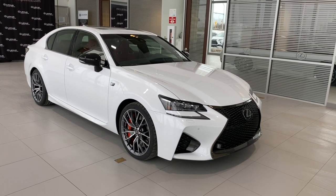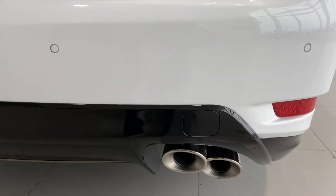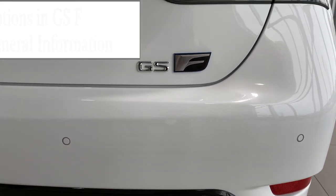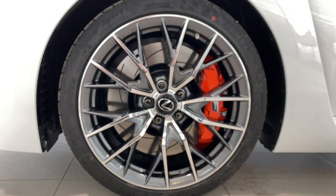2020 GSF from Lexus. Today's video, I'll be covering features of the GSF and general information.